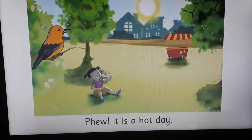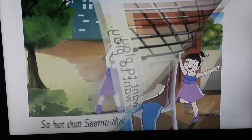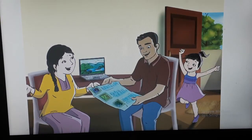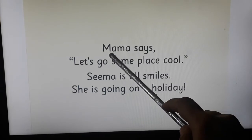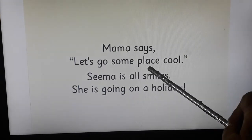Please see on the right-hand side page — so hot that Seema does not want to play. Turn the page. She can see her mummy and papa. See on the right-hand side page — mama says, 'Let's go some place cool.'